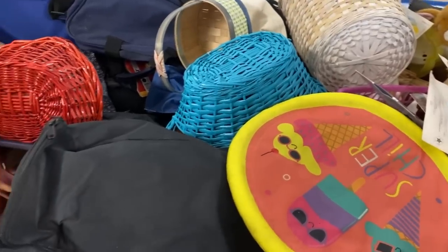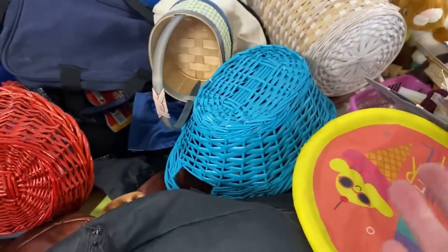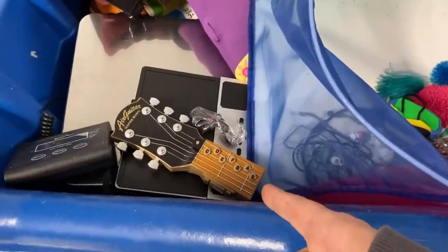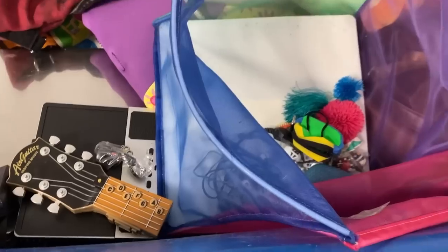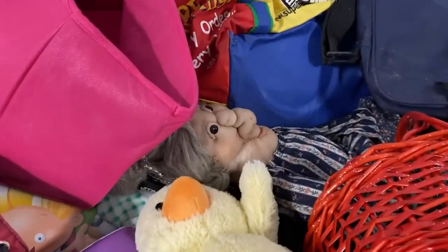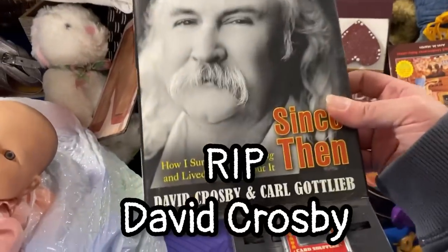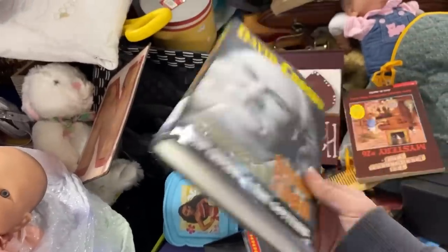Look at all this trash or treasures, depending on your perspective. But it's fun — we have a lot of fun digging in here. Here's a guitar accessory — that's for the Wii or something. I just found this book in the bins, and since he just passed away they're selling for decent money, so I think I'm going to pick it up — maybe we'll see.